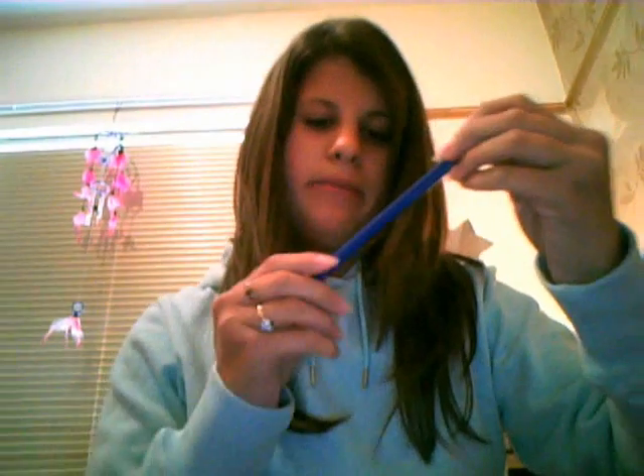These are Staedtler felt tips. I'll show you one — this is a blue one. They're quite good actually. Good for just colouring in at school. It's got a colour case which I can put back, so it's got like a holder that holds them up for you.